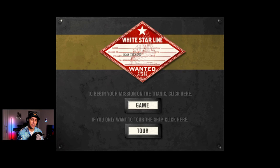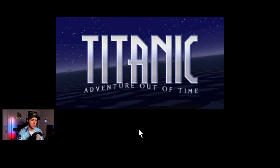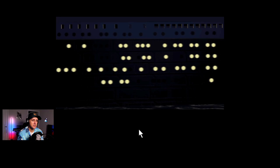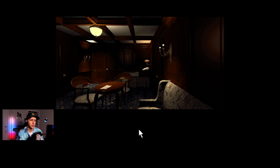So we're back with Titanic Adventure Out of Time to do the tour mode. What this is going to entail is — I believe there's 10 tour guides. We're just going to go over to them, talk to them, and they're going to give us little facets of Titanic history. Nothing serious, nothing crazy, and this should be pretty quick. The other purpose of the tour mode is to allow you to explore the entire ship without story mode restrictions. I'm just going to fast travel to each tour guide so we can hear what they have to say and move on.